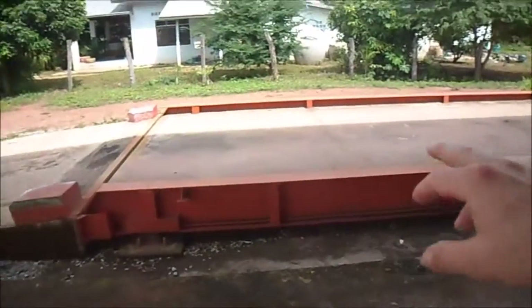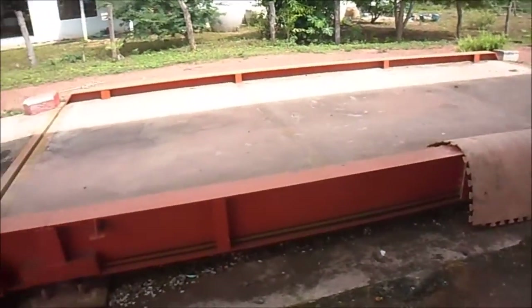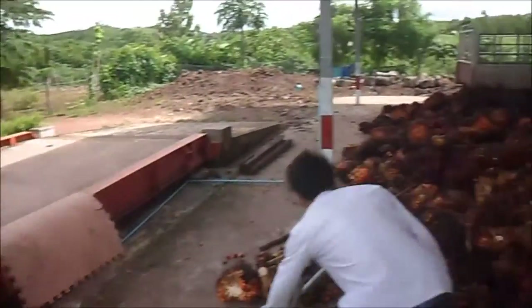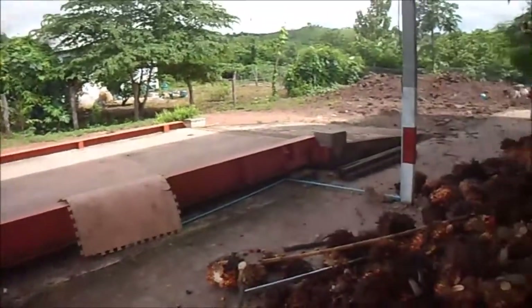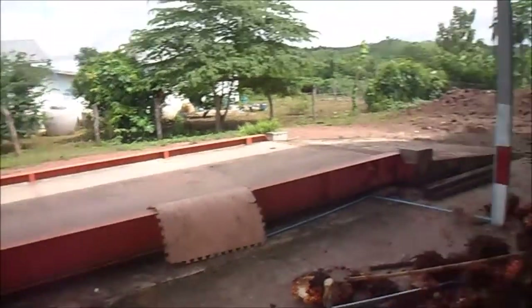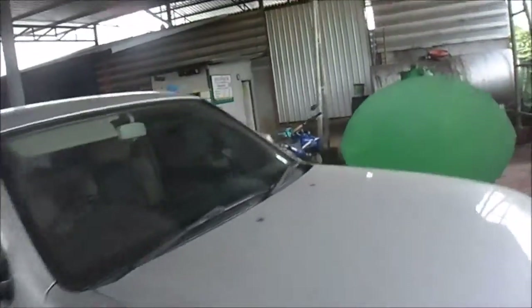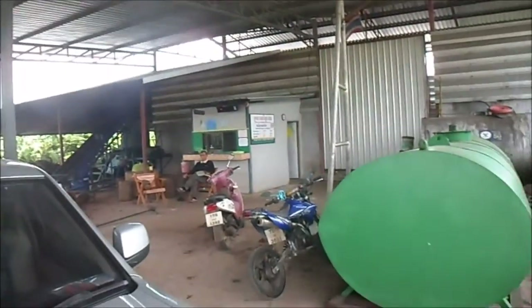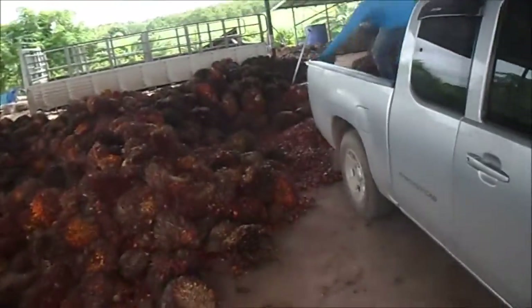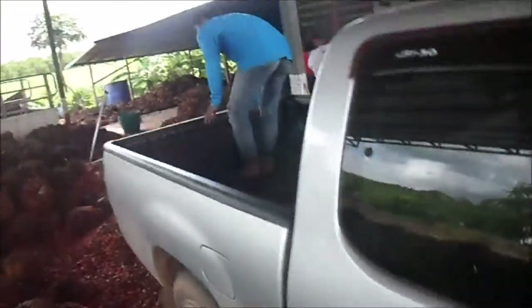When I first came in, I drove onto this scale to weigh the truck when it had a full load. Now they've taken off the palm oil. I'll drive back on to see how much the truck weighs empty, and the difference will be the weight of the palm oil. Then they'll calculate how much we get. The scales are up there so I didn't see the full weight. When they're finished taking off all the palm oil, I'll drive back and weigh the truck. It looks like they're ready.